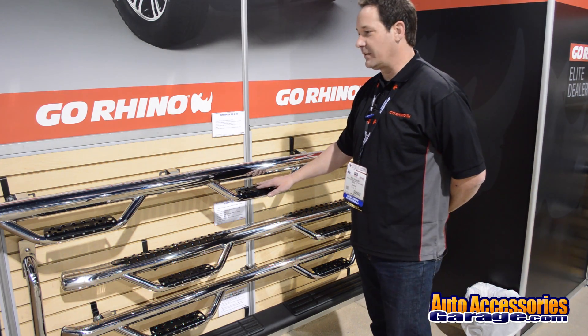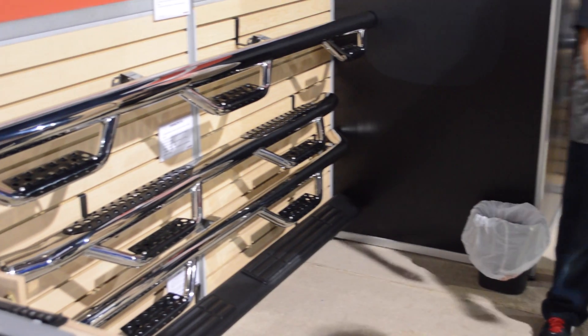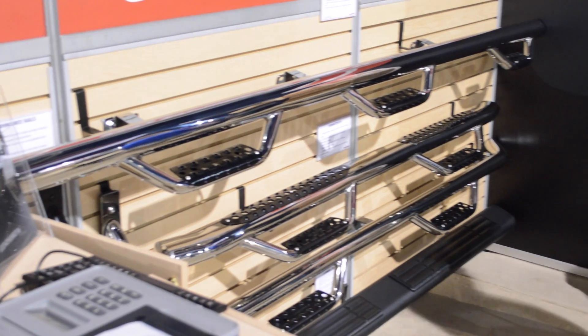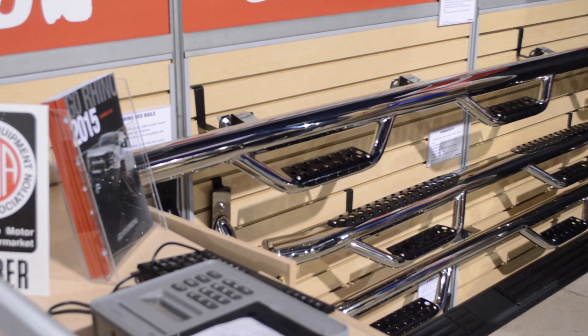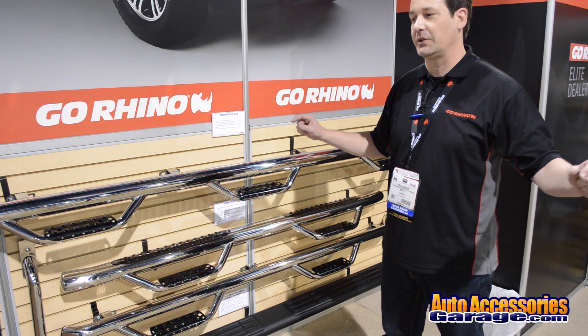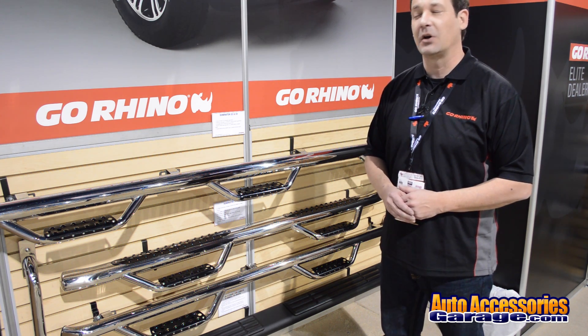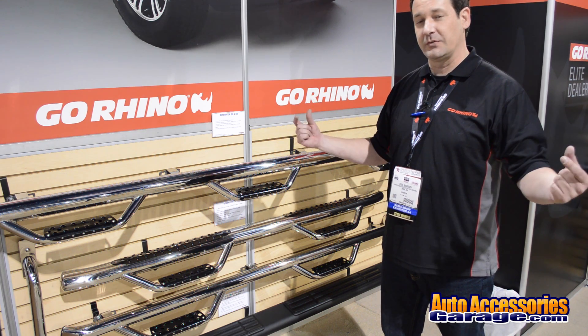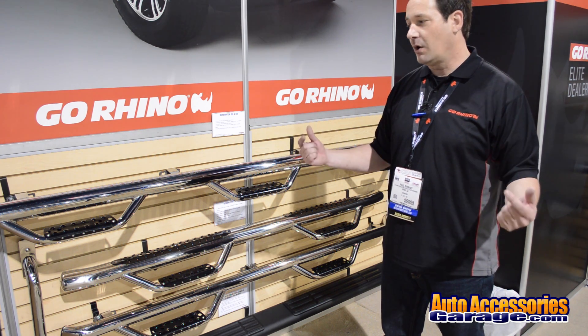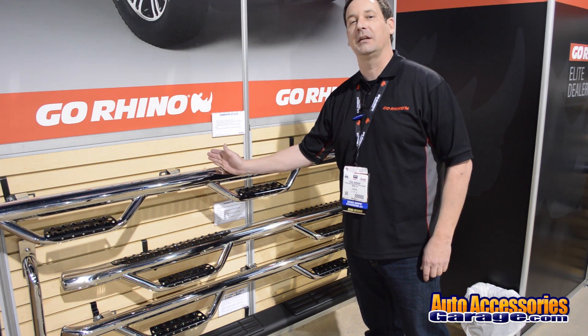New for this year we have the Dominator 3, which is now a one-piece solid construction of polished stainless. As you know, our Dominator 3 is a wheel-to-wheel category, and being wheel-to-wheel you can get the bars to be extremely long, which unfortunately can make it not very friendly for UPS or FedEx. So what we did is in terms of shipping, the product has to go LTL freight, or we have a modular design which actually takes this bar and literally cuts it in half.